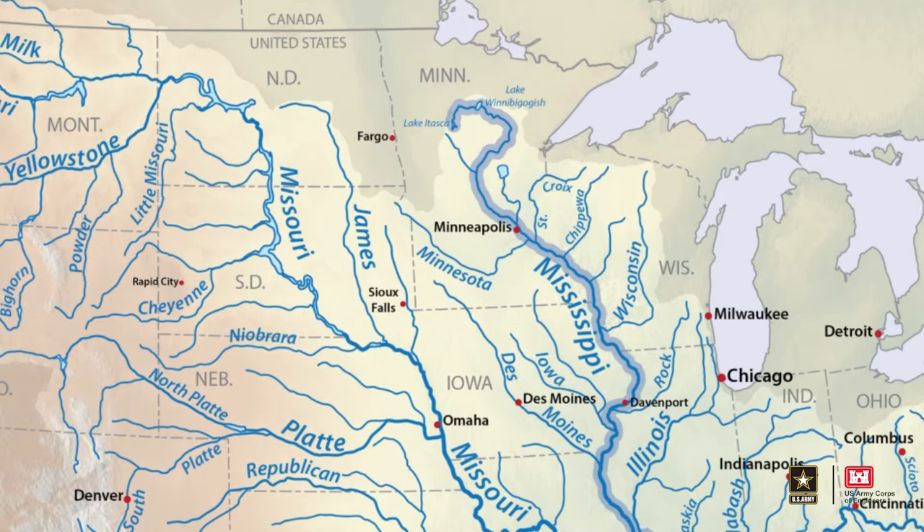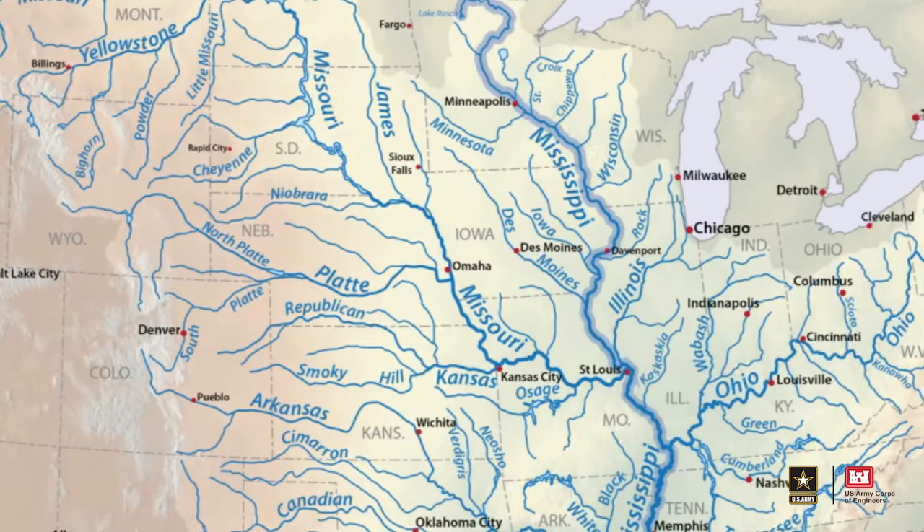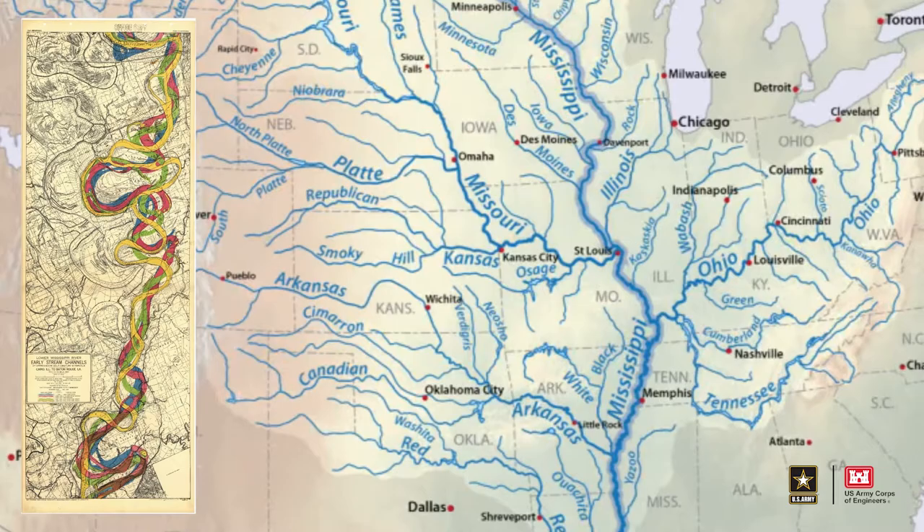Today, the MR&T project stands as an enormous accomplishment of USACE innovation for flood risk management, navigation, and environmental health of the country's biggest river. We delivered it with you — engineers, scientists, academics, and contractors.